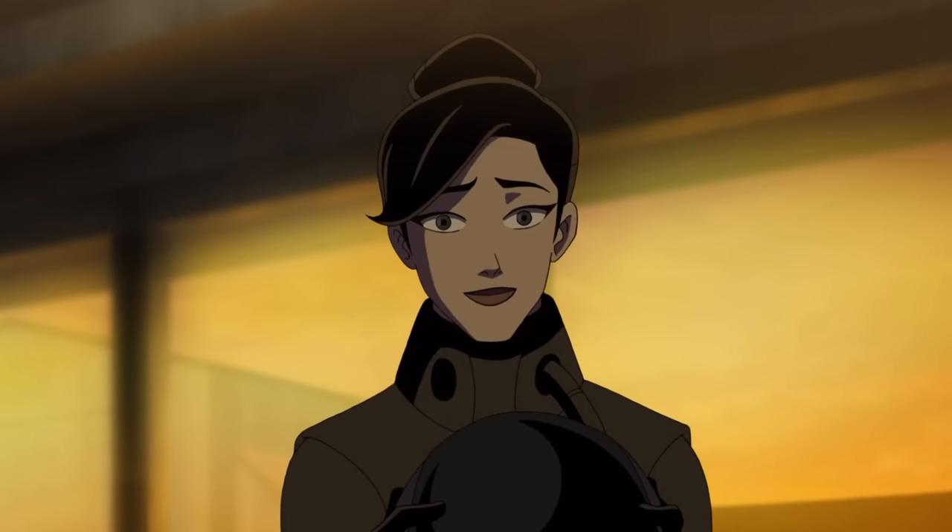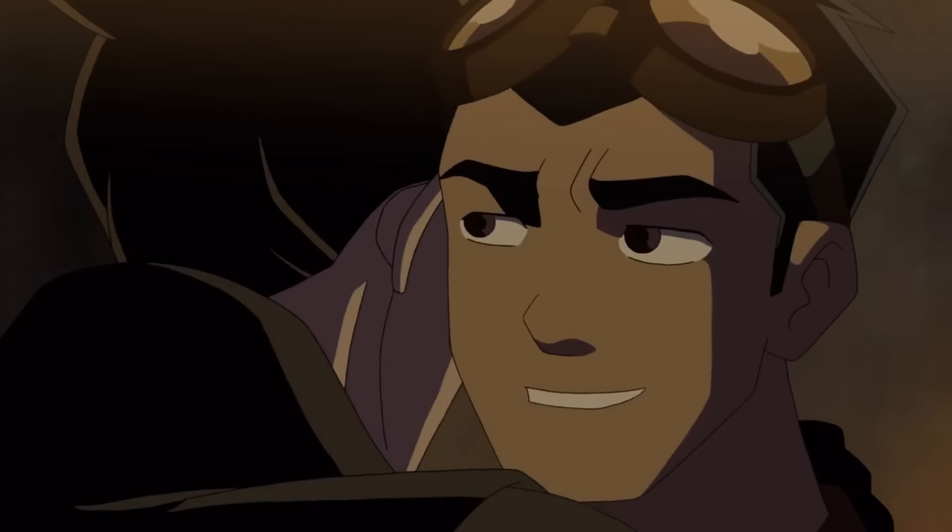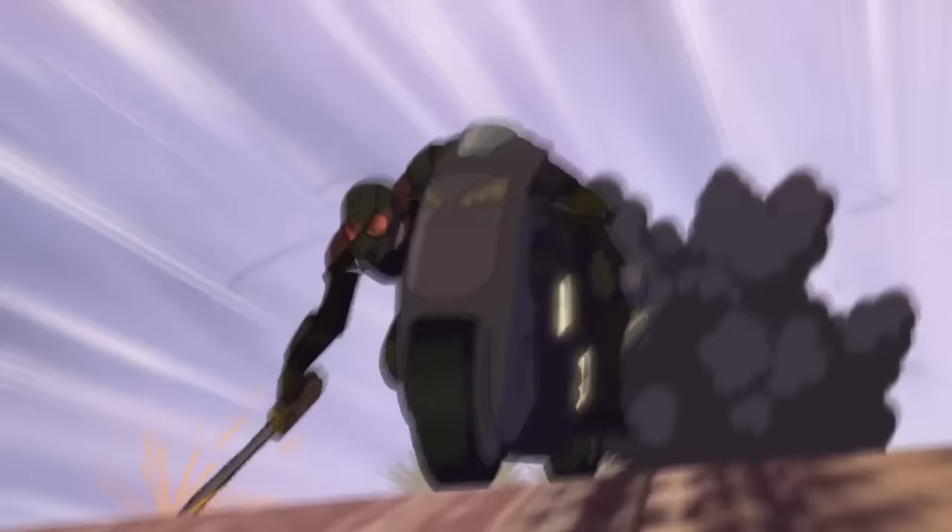Rex met up with Holiday and Agent Six and found out about the developments in Providence. Later, Rex became pals with a gang of bikers.